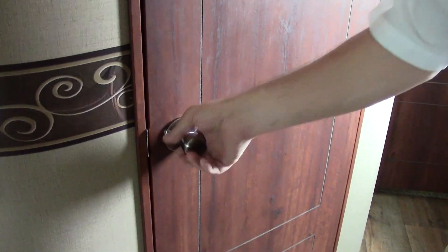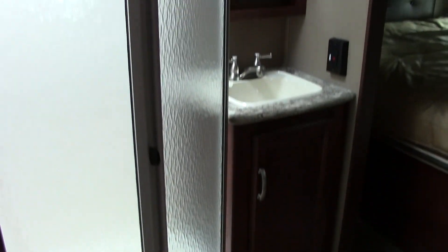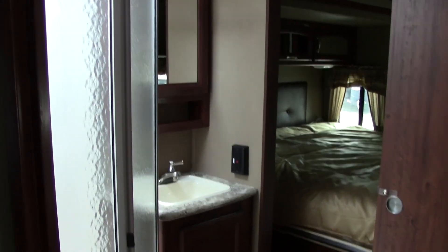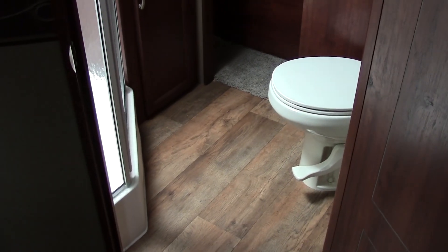This particular model has a side aisle bath that opens from the living room and can also be accessed from the main bedroom. Inside the bathroom you have a full neo-angle shower, a sink with medicine cabinet and storage underneath for towels and toiletries, and a porcelain commode — all with no carpet, so they really did a good job on this model.